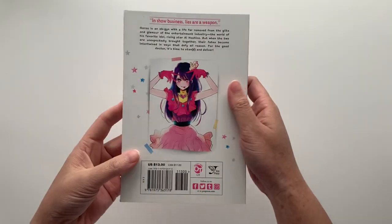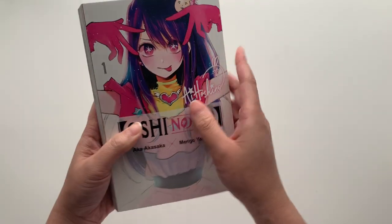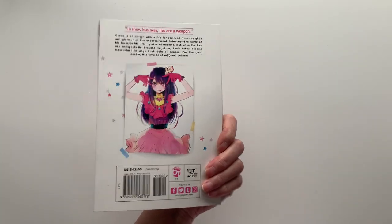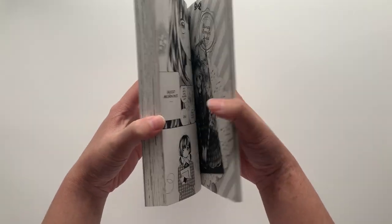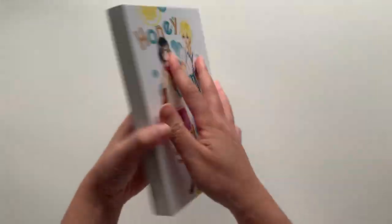The next portion of this haul is dedicated to new releases — volume ones of new series that have just been announced. First is Oshi no Ko volume 1; I did end up getting my own physical copy since it's one of my favorite series — talked about it in more detail during the Yen Press section. And another series I pre-ordered is Honey Lemon Soda volume 1 — this was another announcement I had to instant pre-order. So now I have two copies of each.